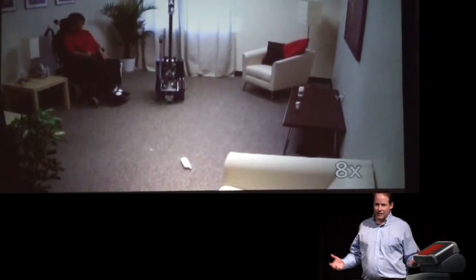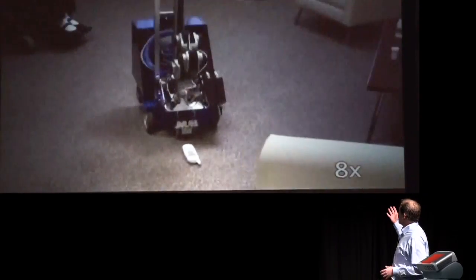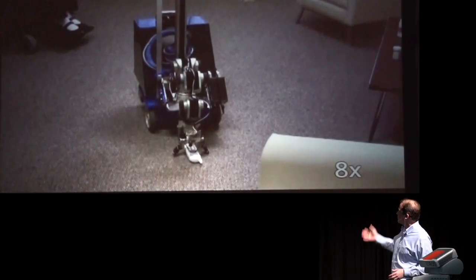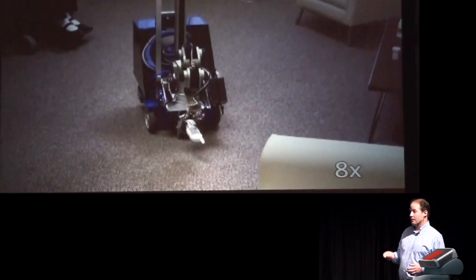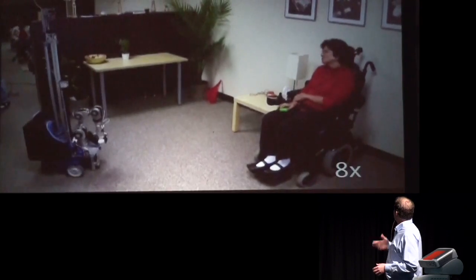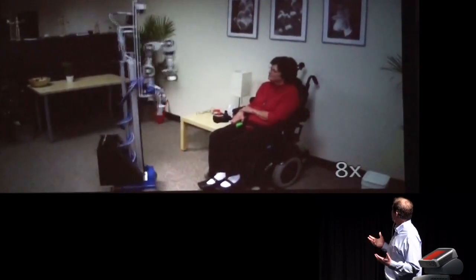I want to give you some context by pointing to some of our previous work. We've actually done quite a bit of work in mobile manipulation for fetching objects. This is a collaboration with the Emory ALS Center. The person here has designated an object to be retrieved with a laser pointer, the robot has gone and picked up the object.